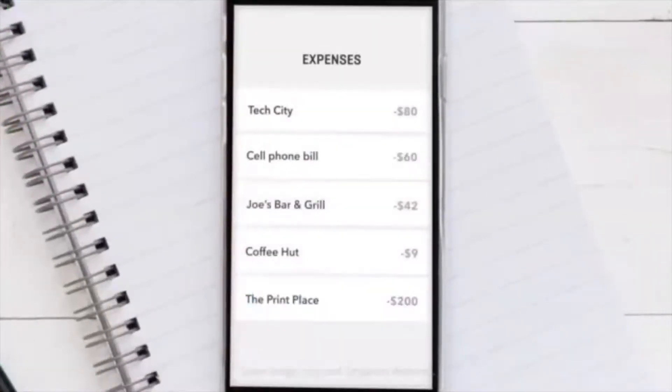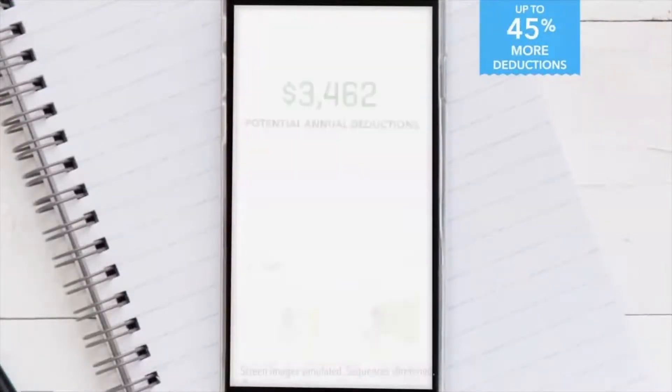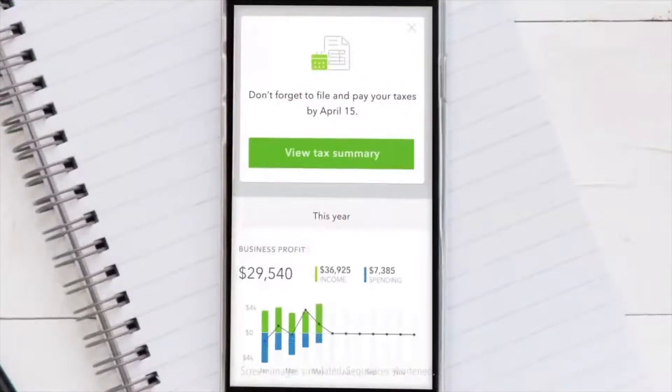Easily organize income and expenses into categories, even when you're on the go. With QuickBooks Self-Employed, you can find up to 45% more in deductions with automatic mileage tracking, and avoid late fees with automatic reminders of quarterly tax due dates.